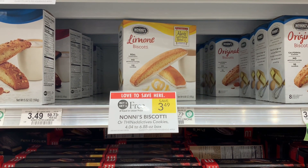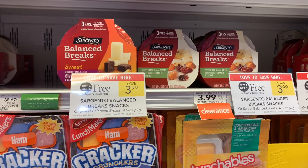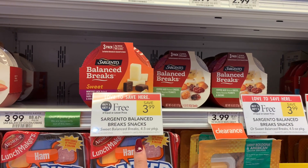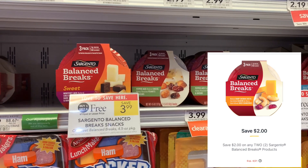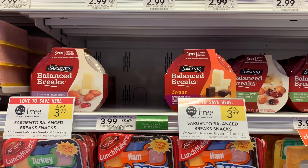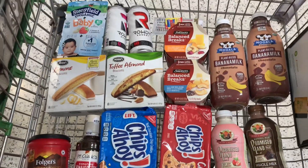I have a digital for the Sargento Balanced Breaks — it expires today, but I'm going to grab them anyway. These are buy one get one free for $3.99, with a two dollar off of two digital, making my final cost just 99 cents each. I grabbed these a while back and it was my first time trying them — they're actually pretty good, so I'm picking up two.